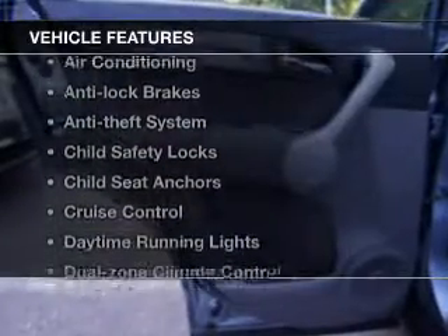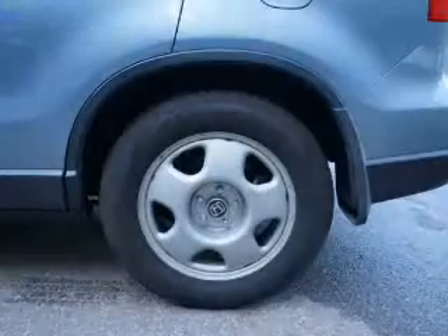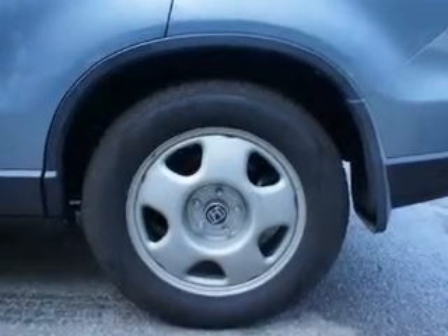And with these notable features, you won't want to miss out on the opportunity to own this amazing ride: Cruise Control, Power Steering, Air Conditioning. Call today to schedule a test drive.